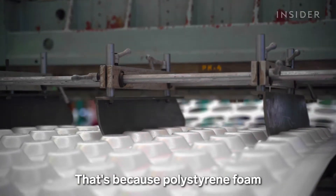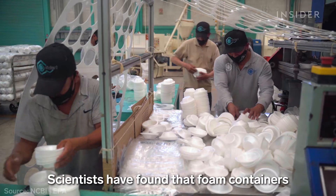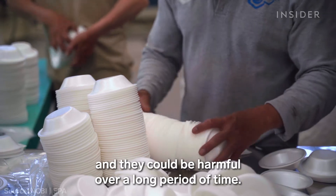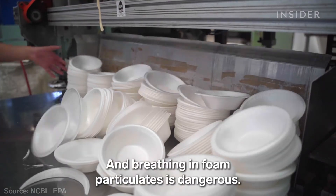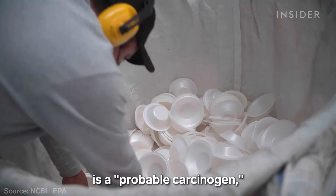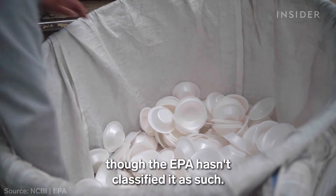That's because polystyrene foam could pose some health risks. Scientists have found that foam containers are generally safe to eat off of, but some chemicals can transfer into your food or drink and could be harmful over a long period of time. Breathing in foam particulates is also dangerous. The International Agency for Research on Cancer says one of the main components of polystyrene is a probable carcinogen, though the EPA hasn't classified it as such.